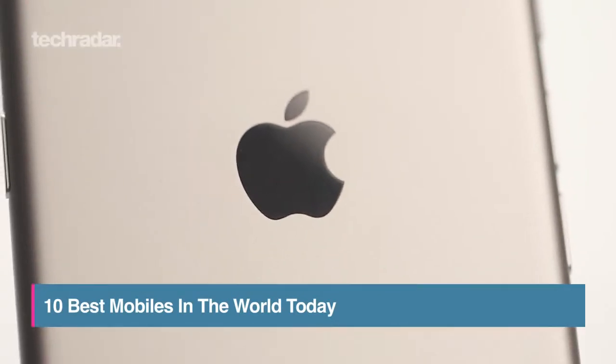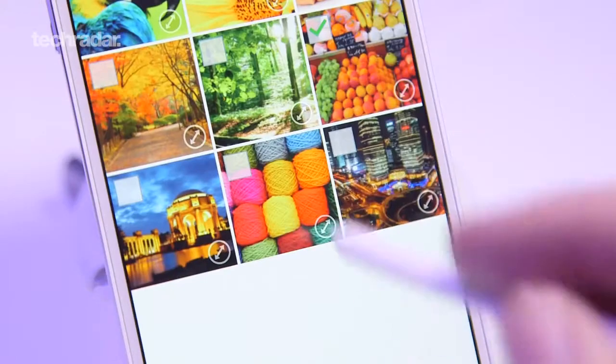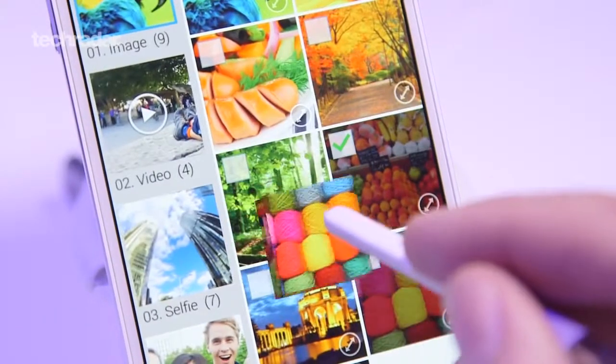Smartphones. There are a lot of them out there. But which phone is the best you can buy right now in 2015? Here's our rundown of the top 10 devices you can get your hands on.